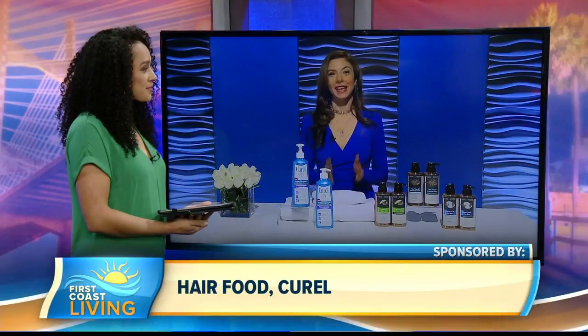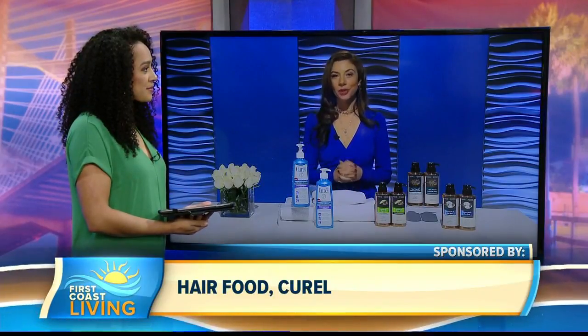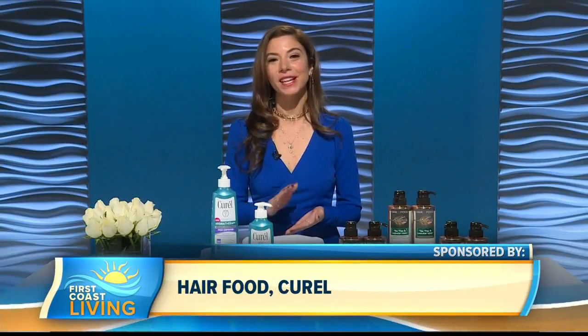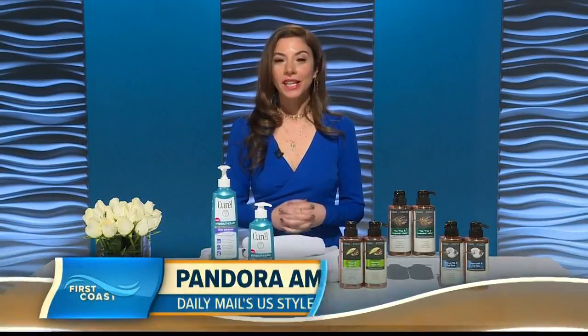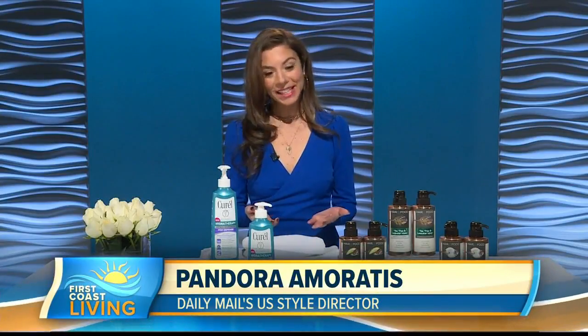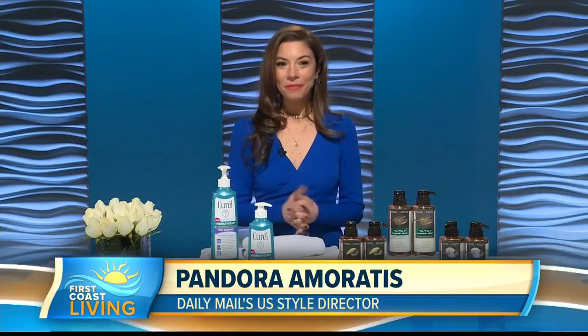It is true what they say — you are what you eat and how you treat your body. So number one, you have to respect it. You have to eat right, exercise, rest, and hydrate. When it comes to beauty, the way we nourish on the inside, we have to nourish on the outside. So I have a few things with me today to help us do that.